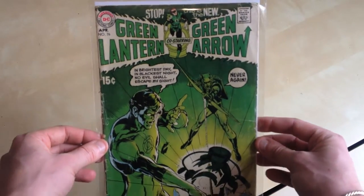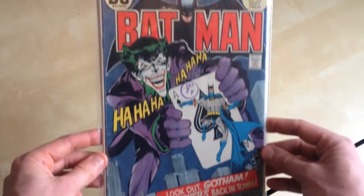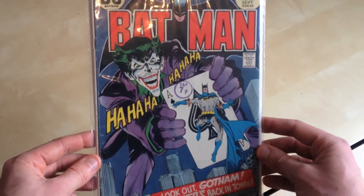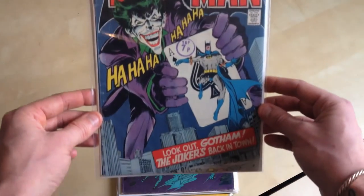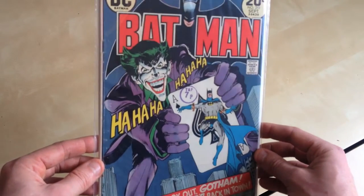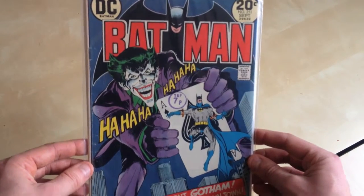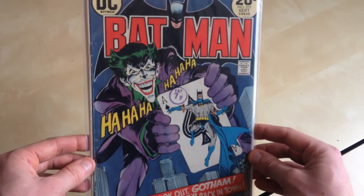And again another Neal Adams cover — Batman 251. I believe this was the first time DC actually took Batman back from the TV show and tried to get him back to his much darker roots, away from all that silliness.